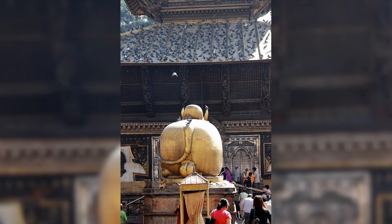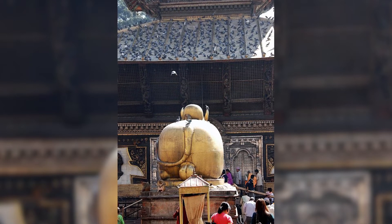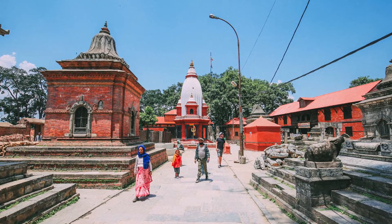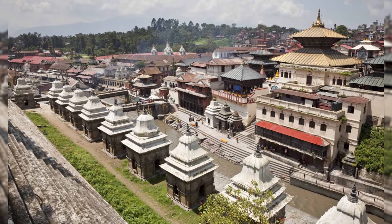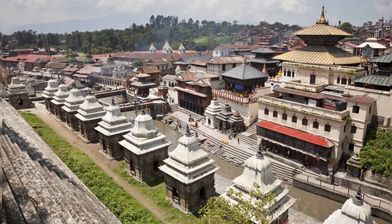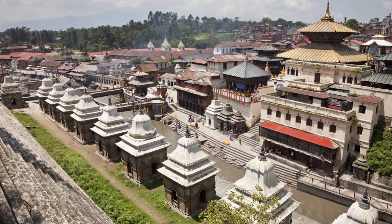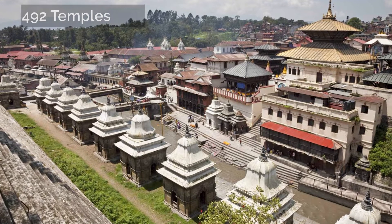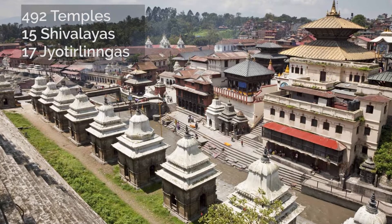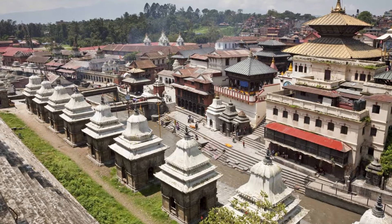Right in front of the temple sits a huge copper statue of Nandi, the mount or Vahana of Lord Shiva. The territory is comprised of a number of smaller temples. The Pashupatinath temple has the largest complex area with 264 hectares of land stretched on both sides of the Bagmati river. It consists of 492 small temples, 15 chivalayas and 17 jyotir lingas.